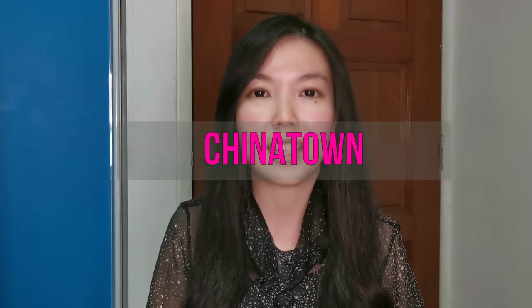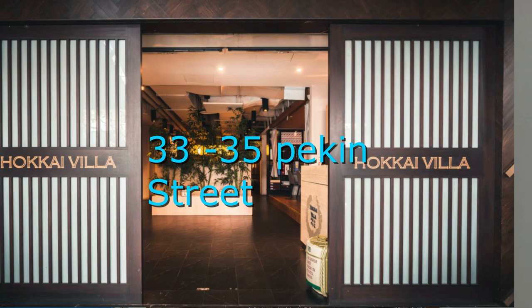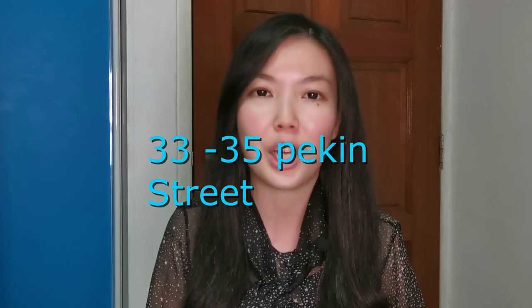First up, Chinatown. The first store would be Hokai Villa, located at 33-35 Peking Street. They specialise in Japanese dons — Oyakodon, Tempura, Tonkatsu and Curry Sets. They do island-wide delivery and are available Monday to Saturday, 11am to 8pm. It's basically Japanese food at your doorstep.